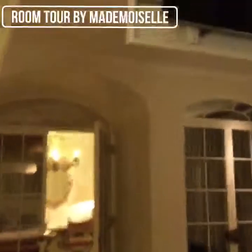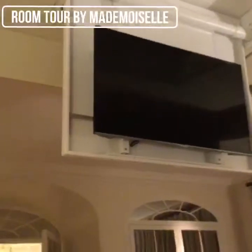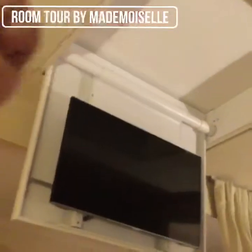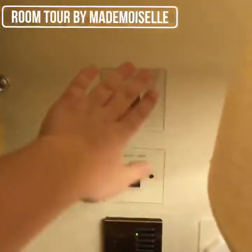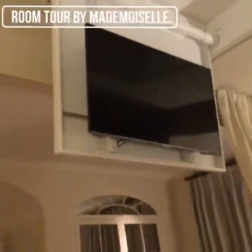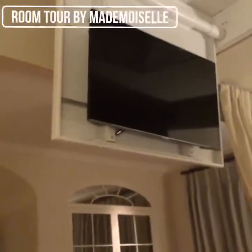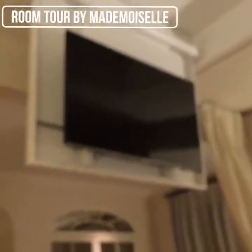Quickly before we move on to the bathroom, I'd like to show you the best thing about the bed — hallelujah! This comes down from the ceiling up there and there is a button that it comes down, and it is magical when it does. I will try and catch it coming down for you, but that probably won't happen.